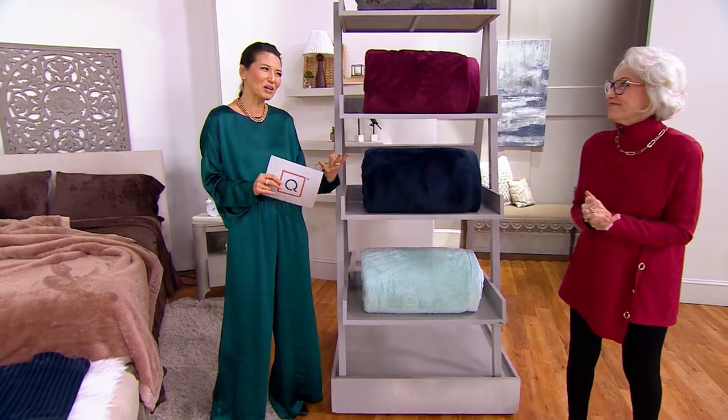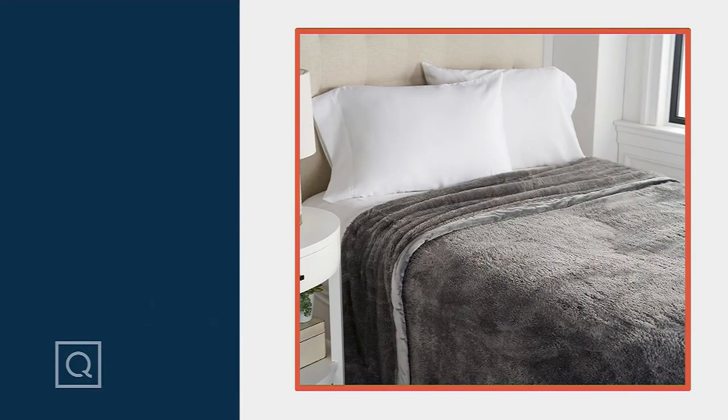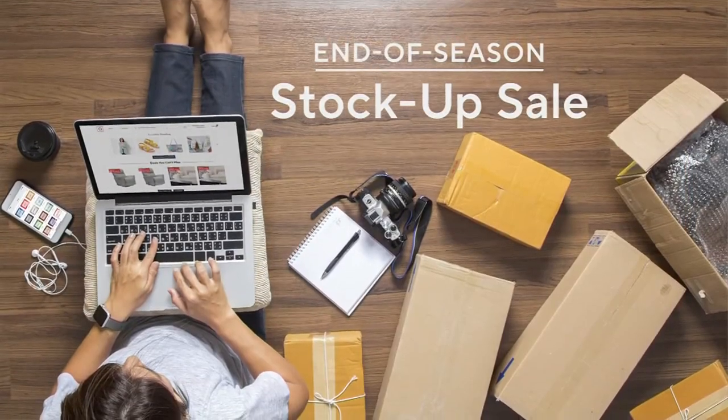This just flew by. This is the Berkshire fluffy blanket with mink binding, on clearance price of $31.50 to $46.50. And Sharon's going to be coming back with the velvet soft as well.